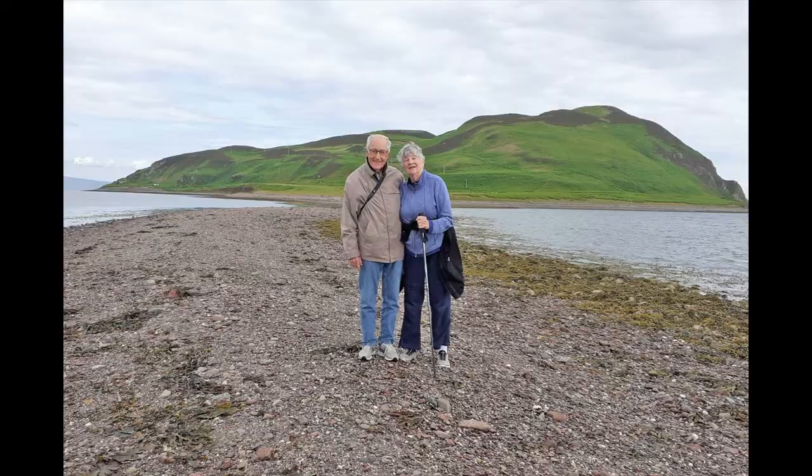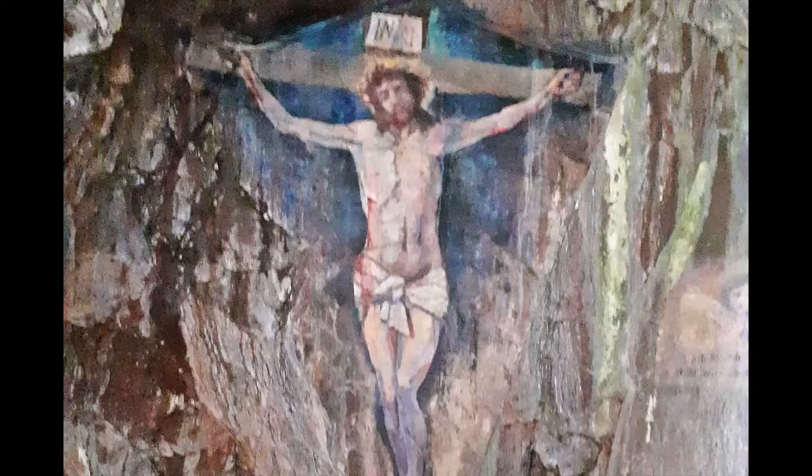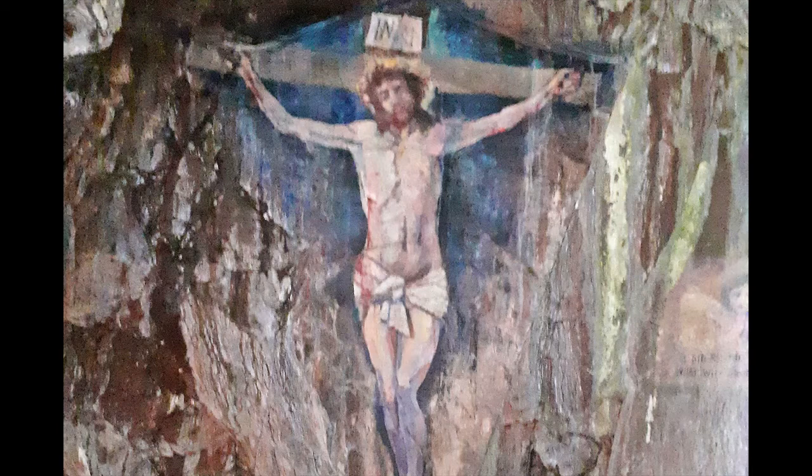Almost there. All that is left of an ancient dwelling on Devar Island. Anne took a picture of a painted sculpture in one of the caves on Devar Island — it was found not to be an ancient relic.